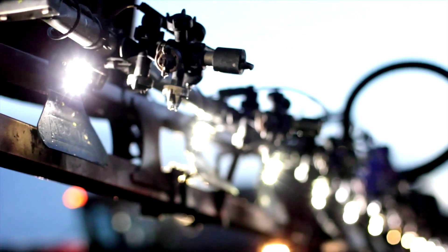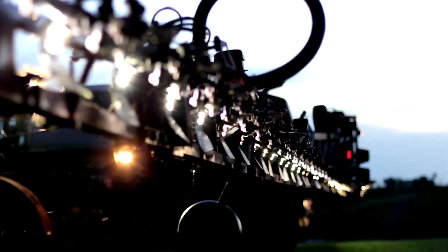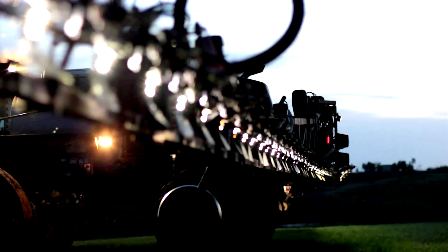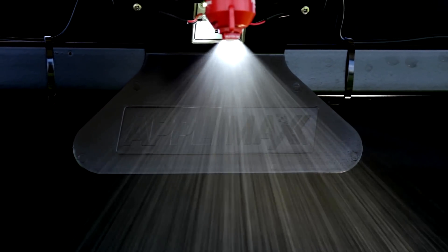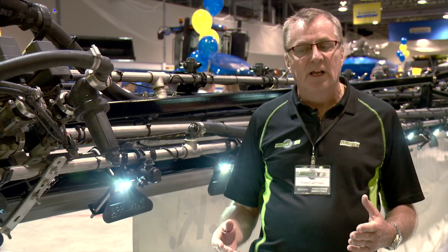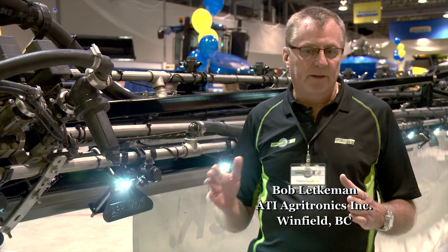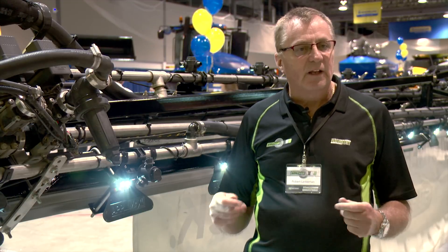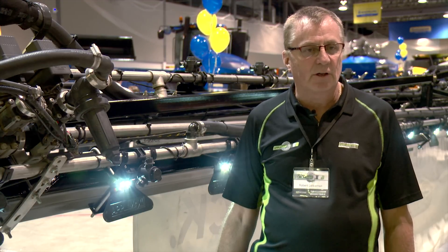This new boom lighting system makes night spraying much easier, according to Bob Letkomen of ATI Agritronics based out of Winfield, BC. Night spraying has always been an issue — seeing the crop clearly and seeing your spray pattern is always an issue. So the importance of having a down-facing light that allows you to see your spray pattern and the crop is a significant deal for agriculture.